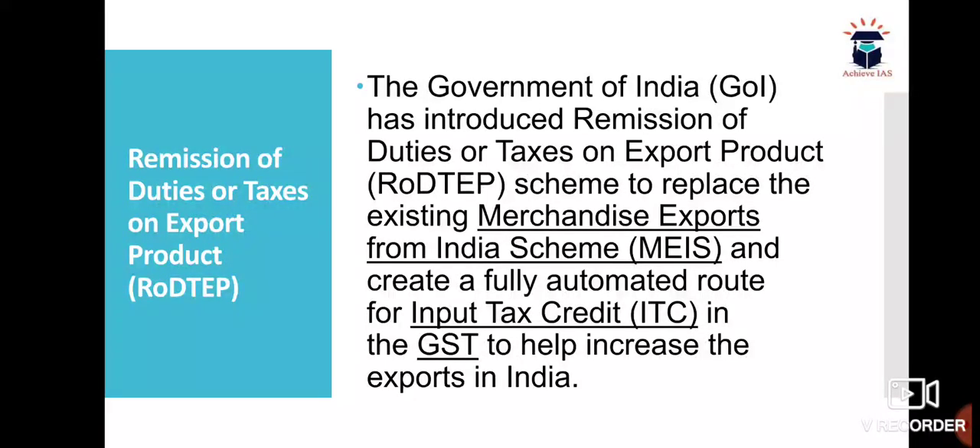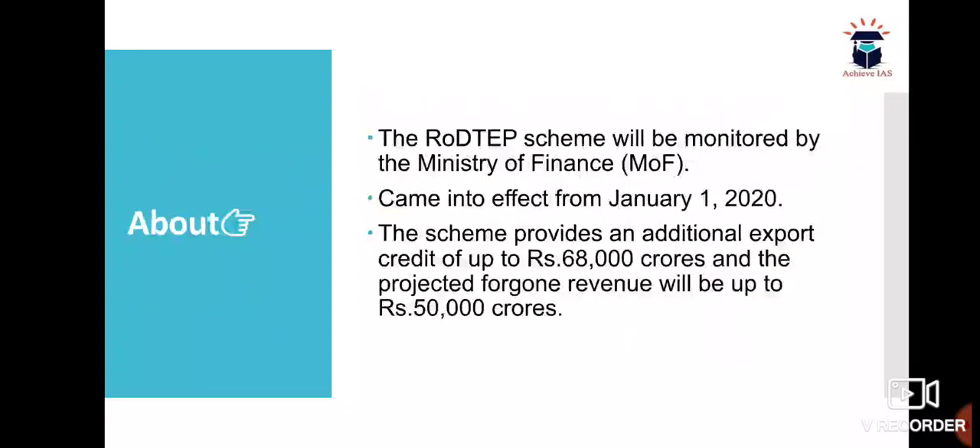RODTEP is a scheme introduced by the Government of India. It specifically replaces MEIS, that is the Merchandise Exports from India Scheme, and creates a fully automated route for Input Tax Credit, which will be helpful to increase exports in India.